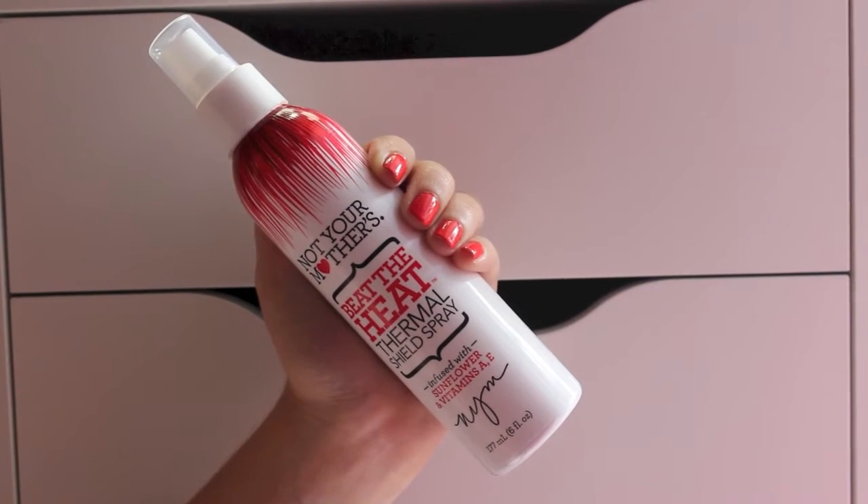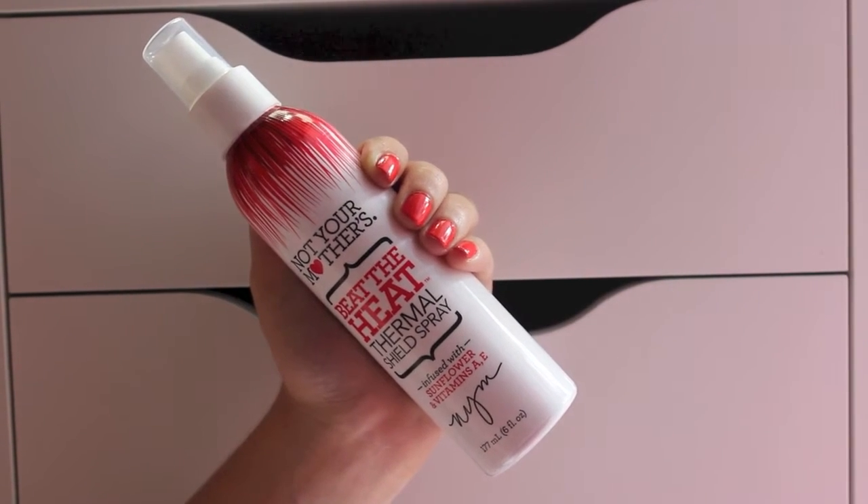I also picked up the Not Your Mother's Beat the Heat Thermal Shield Spray, which is infused with sunflower and vitamins A and E. This smells so freaking good, and my friend actually got one too. My Tresemmé heat protectant is running out, so I decided to try this one.